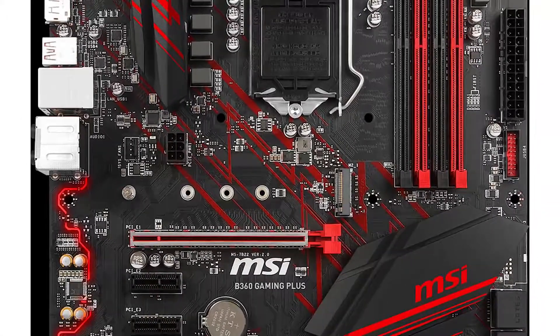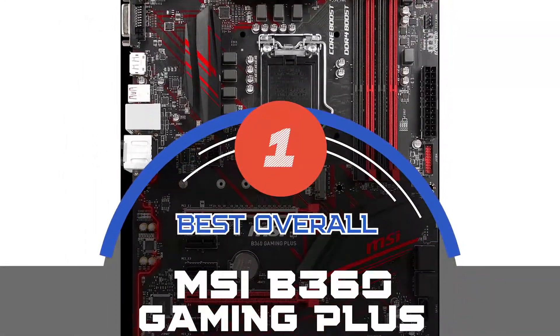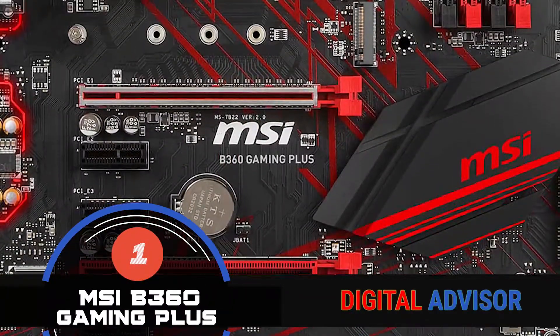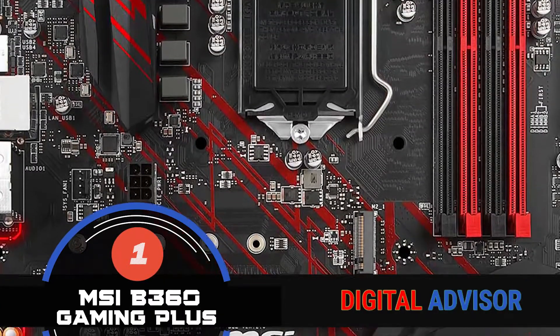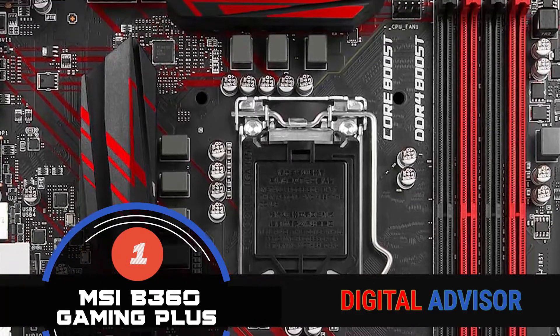And now, the moment you've all been waiting for, our best overall option is the MSI B360 Gaming Plus. This motherboard allows users to have a wonderful gaming experience, with its mesmerizing visual and sound effects.